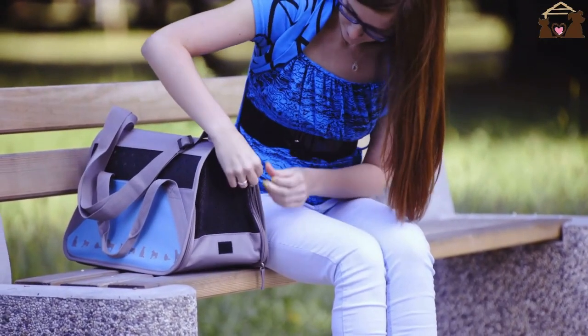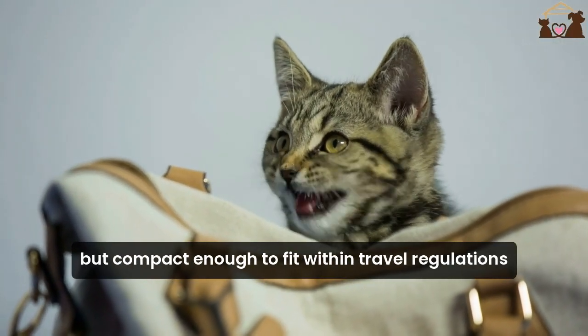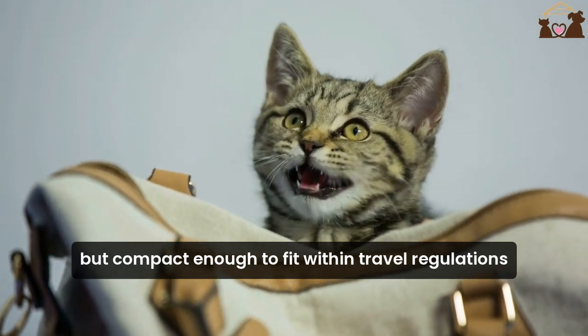Finally, size matters. Choose a travel bag that's spacious enough for your cat to move around, but compact enough to fit within travel regulations if you're flying.